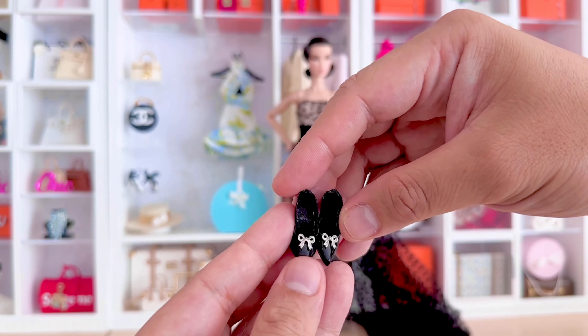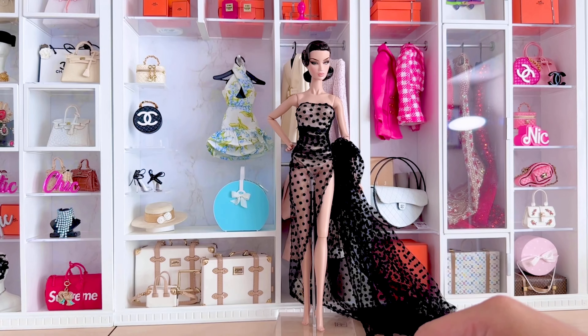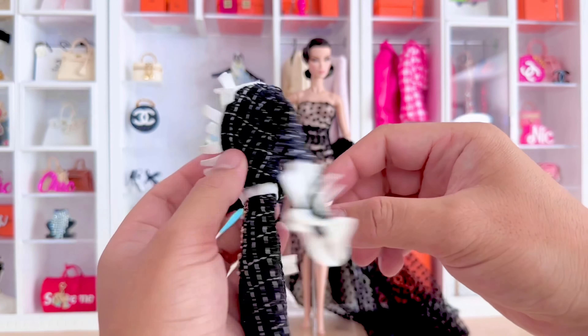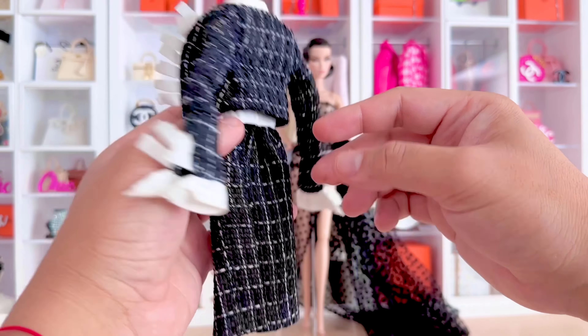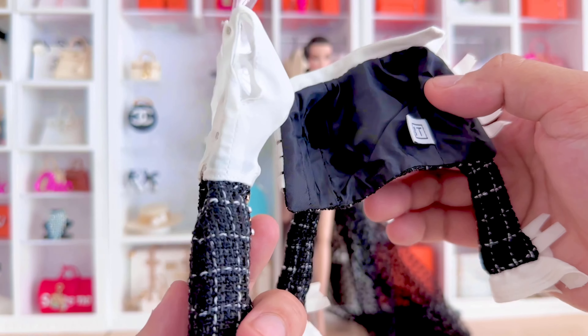Inside, aside from the thigh-high boots, she also comes with the black pumps with little bow details on them — they're actually very cute. This is one of my favorite pieces in the set: the tweed suit combo, a jacket with a plunging neckline blouse, a thigh-high slit skirt, and really great pin detail.